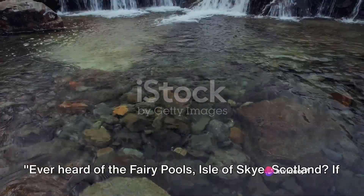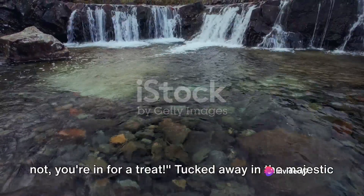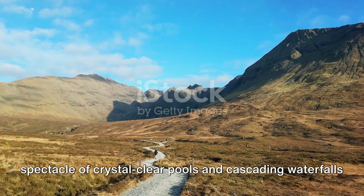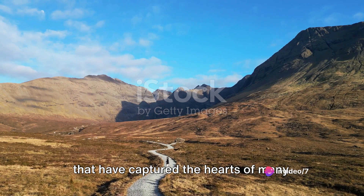Ever heard of the Fairy Pools, Isle of Skye, Scotland? If not, you're in for a treat. Tucked away in the majestic Quillen Mountains, the Fairy Pools are a natural wonder — a spectacle of crystal-clear pools and cascading waterfalls that have captured the hearts of many.